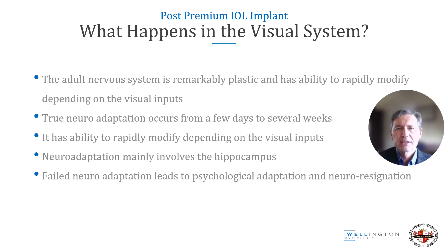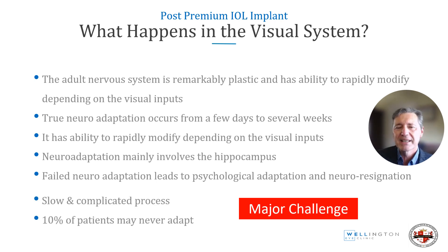The adult nervous system is remarkably plastic and has the ability to rapidly modify depending on visual inputs. True neuroadaptation occurs from a few days to several weeks post-implant. Neuroadaptation mainly involves the hippocampus, and failed neuroadaptation leads to psychological adaptation and neuroresignation. It is a slow and complicated process, and 10% of patients may never adapt — this is our major challenge with unhappy patients.